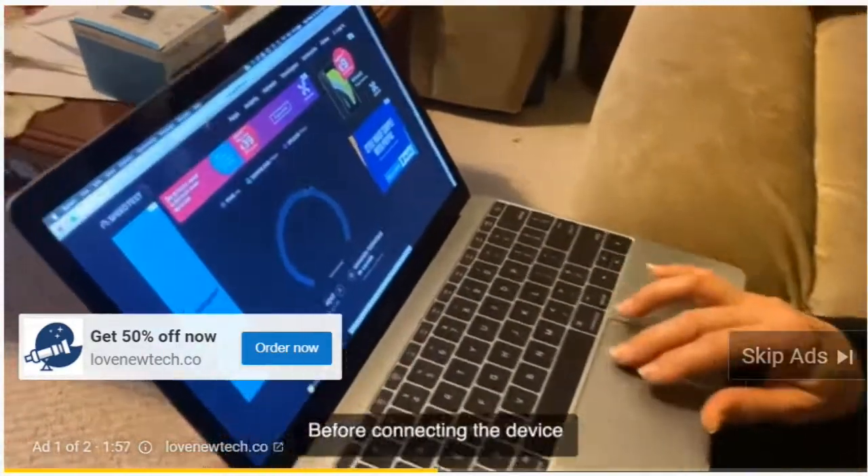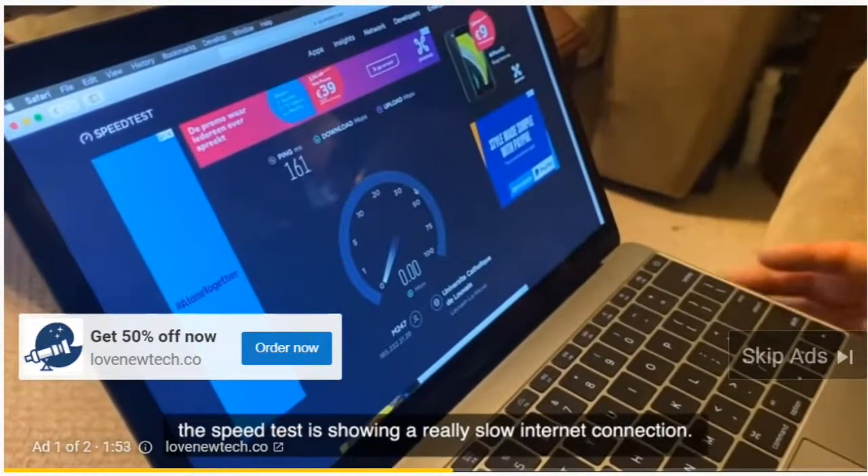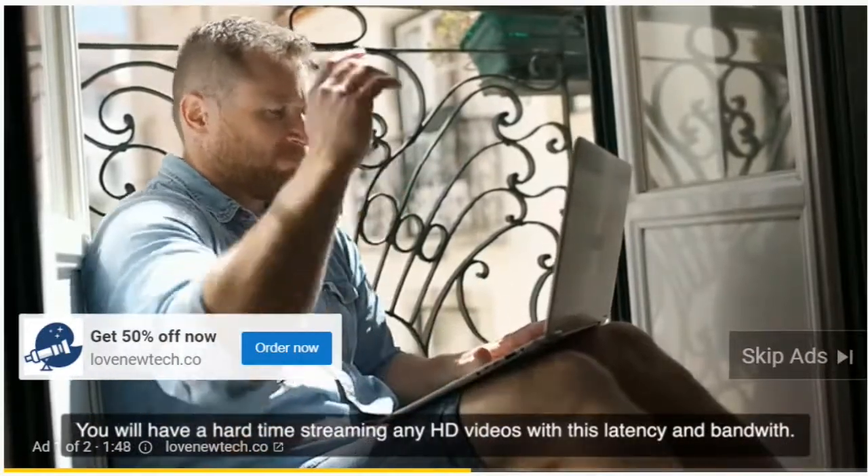Here's the Range XTD in action. Before connecting the device, the speed test is showing a really slow internet connection. You'll have a hard time streaming any HD videos with this latency and bandwidth.